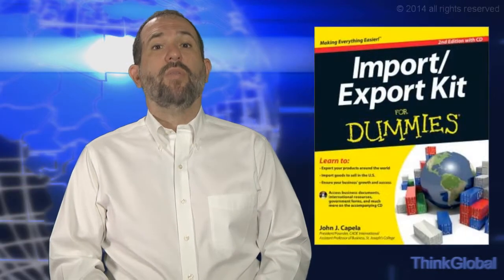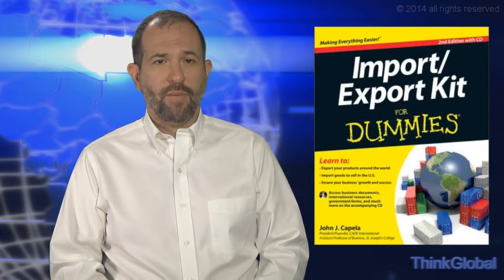Today we're going to talk to you about the Import-Export Guide for Dummies by John J. Capella. Part of the well-known Dummies franchise, the kit provides entrepreneurs and small to mid-sized businesses with critical entry point information they need to begin exporting their products around the world, as well as importing goods to sell in the United States. The latest edition features an increased focus on international trade, details about America's top 10 trading partners, and plenty of how-to advice on conducting business worldwide.